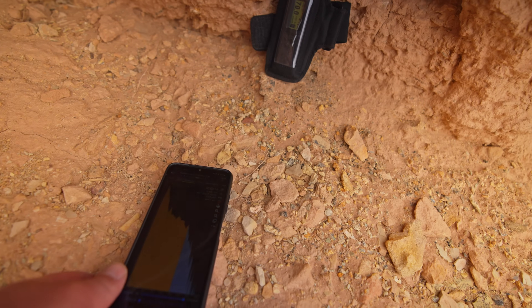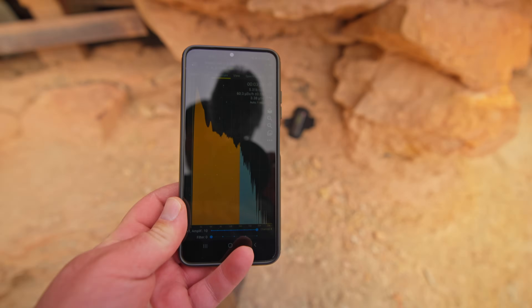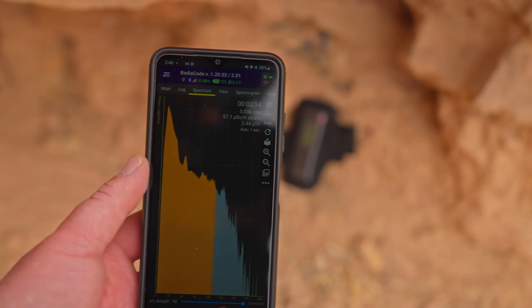I'm grabbing a quick gamma spectrum of the uranium ore inside this rock. I'm looking at the energy levels of gamma radiation coming in and it'll tell me what elements are inside — it's a cool little tool to have in your pocket.